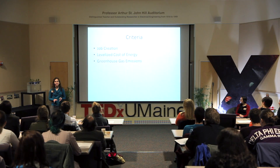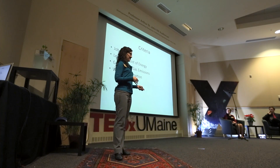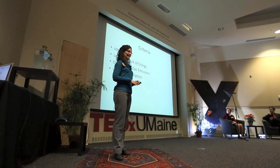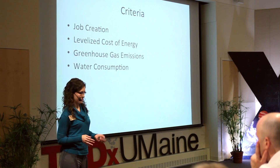For greenhouse gas emissions, I looked at the overall life cycle effects — from mining or assembling the components of a power plant, all the way through to the end of its life when it's taken apart and disposed of. For water consumption, that's the amount of water actually used up through the electricity cycle — for example, if water is evaporated to run a heat turbine, that would be counted as water consumption.